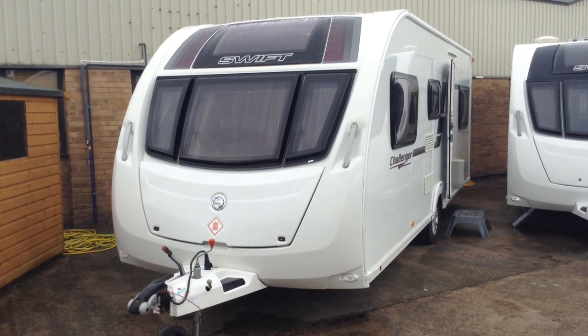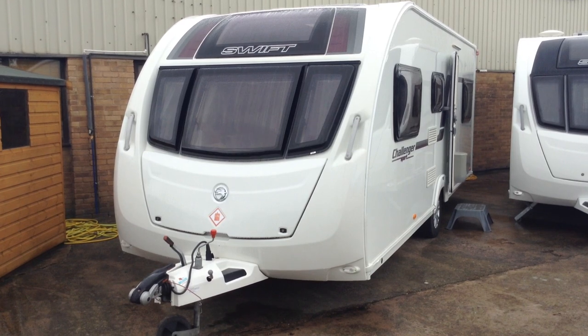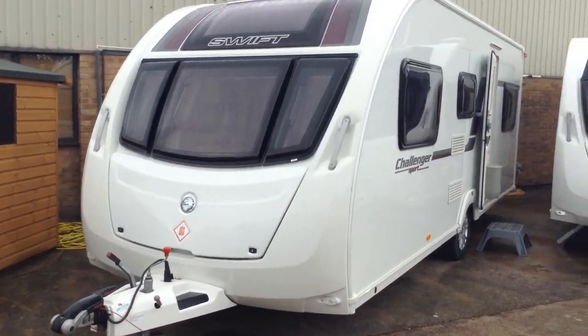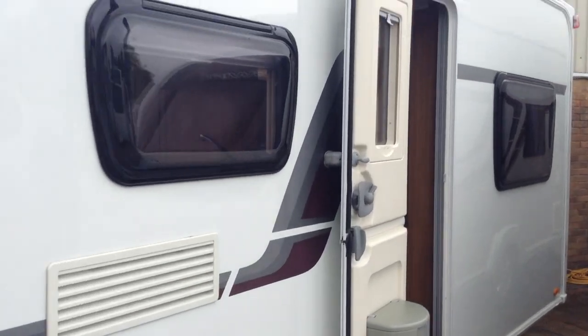You've got the fixed panoramic window on the outside as you can see over the three front windows. Exterior bodywork is very, very smart — it's all nice and bright. Graphics are all very smart and intact. You've got the alloy wheels and it's got a split entrance door, which means you can have half open, half closed.